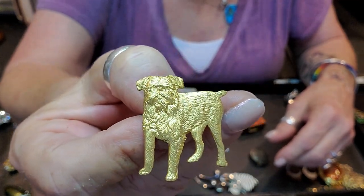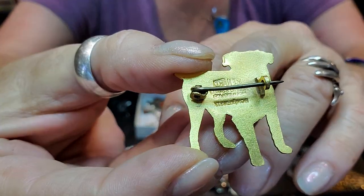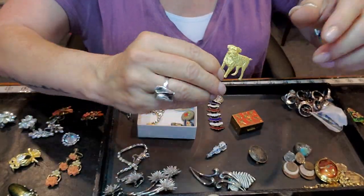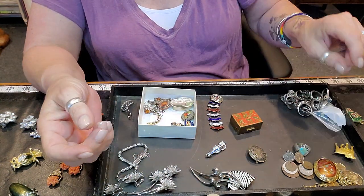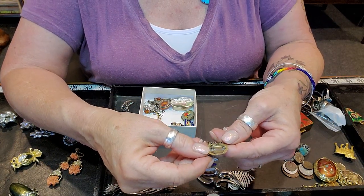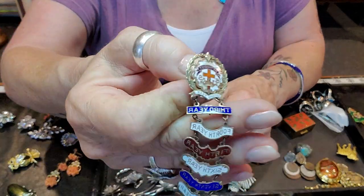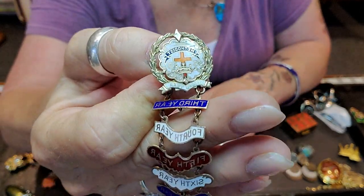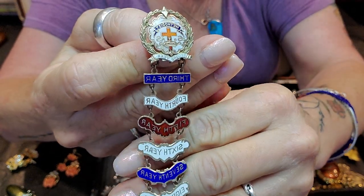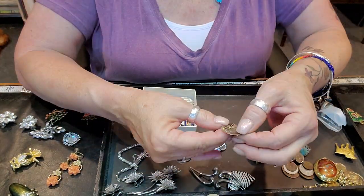I loved this little guy — look at his face, so cute. These are pretty collectible if you look them up. This is the kind of thing I collect — those types of little brooches and pins. I actually have another one of these but I got this one too, so I could probably keep one and sell one.